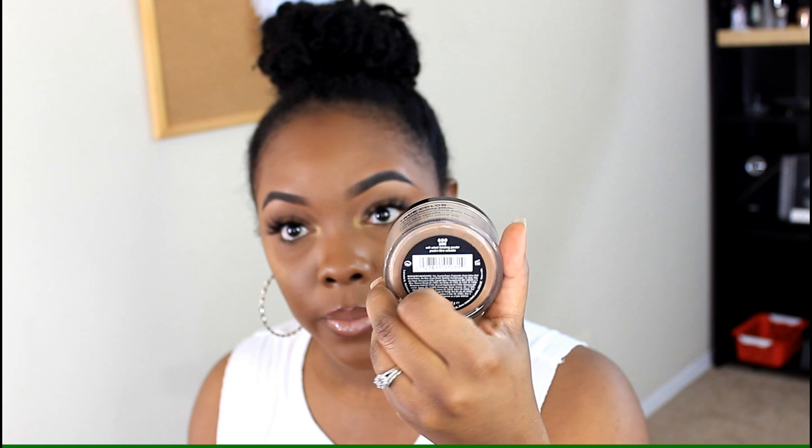This next powder isn't officially on my favorites list, but I feel like it will become one. This is the Black Opal Soft Velvet Finishing Powder in color 600 Dark. I set my face with it today and I love it — it's a really nice powder. Since I recently just got it, I feel like this will definitely become my new favorite powder to set my face with.